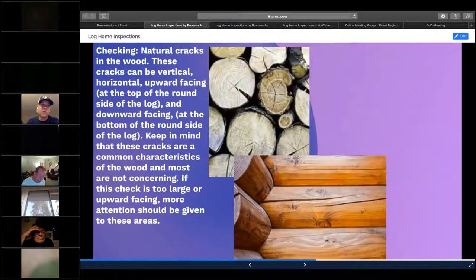Checking is the natural cracks in the wood — whether these are vertical, horizontal, upward facing, or downward facing at the end or bottom of the log. These are normal, common characteristics. Some of these checks or cracks can be very large and some can be very small. Depending on where the check originates in the log face, that determines where you want to spend more time. Upward facing checks or cracks are where you want to spend more time.